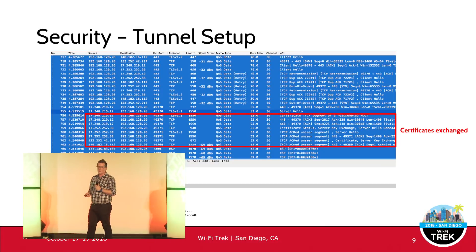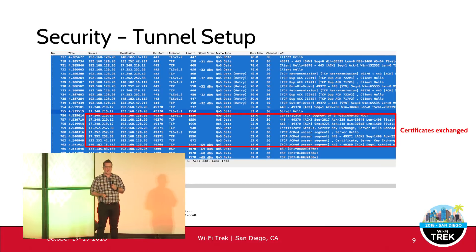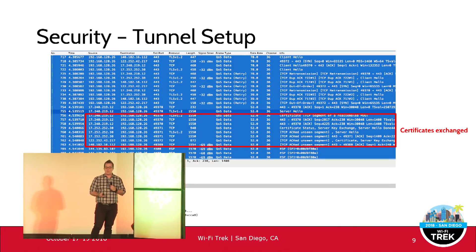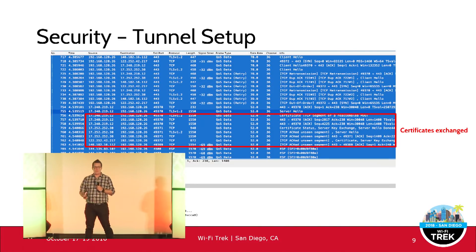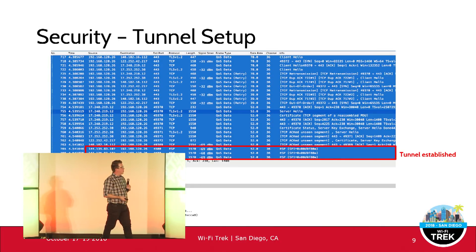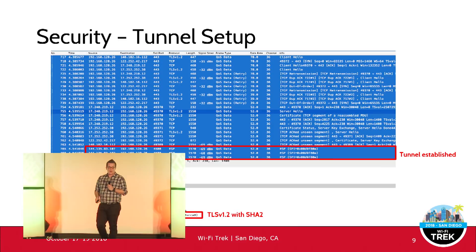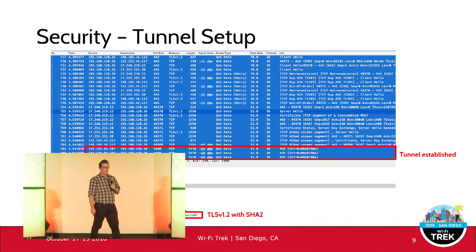Next comes the certificate exchange — similar to any TLS or EAP certificate exchange, the handshake goes backwards and forwards between the phone and the gateway. At the bottom of the capture you can see where the call has been established, using ESP but over UDP port 4500. The packet decode shows SHA-256 as the cipher suite.